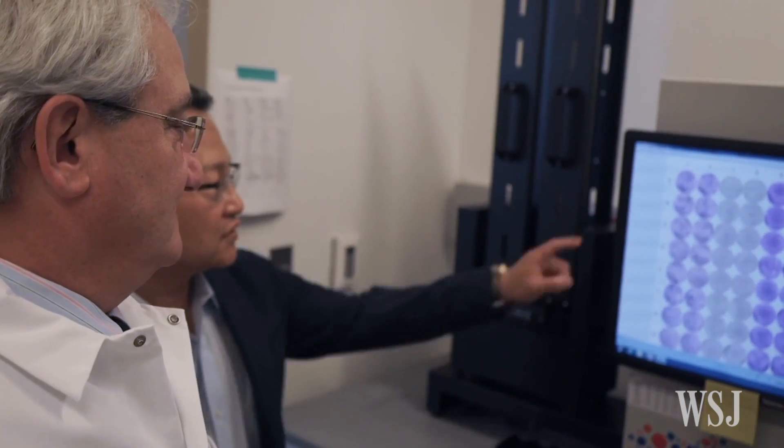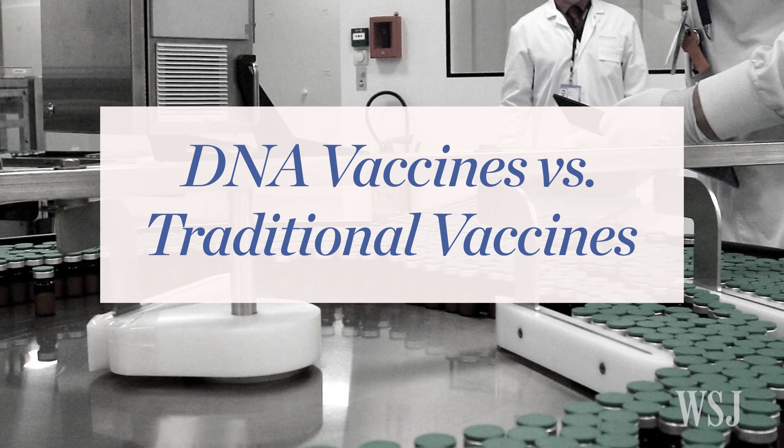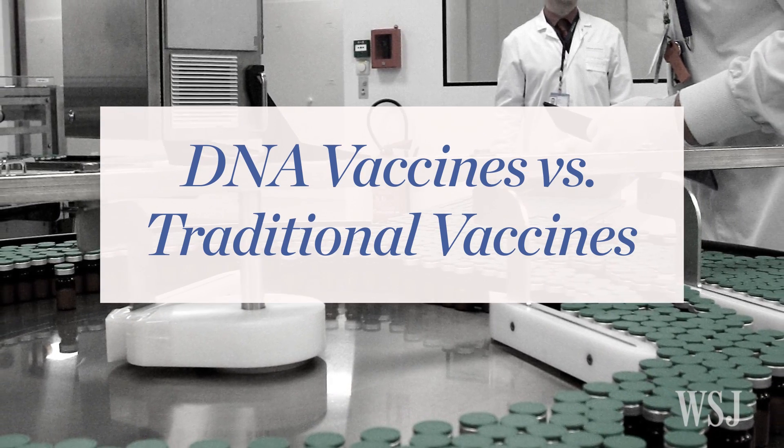Dr. Weiner has been developing DNA vaccines since the 1990s. We started working on DNA vaccines because it solved, in our minds, conceptual problems that exist with all vaccines.